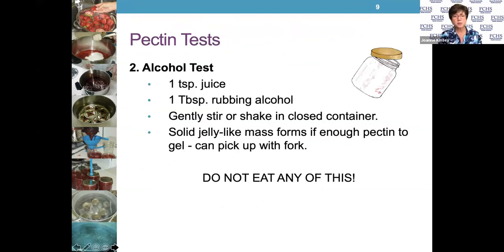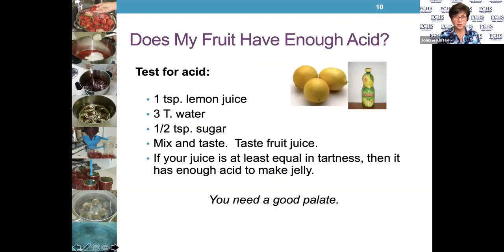There's another test called the alcohol test. You add a teaspoon of the fruit juice and a tablespoon of rubbing alcohol, gently stir them in a closed container like a jar with a lid, and shake it gently. If a solid jelly-like mass forms that you can pick up with a fork, there's enough natural pectin present to make jelly. But don't eat this — it has rubbing alcohol in it. This is just a test to determine the pectin level in your fruit.